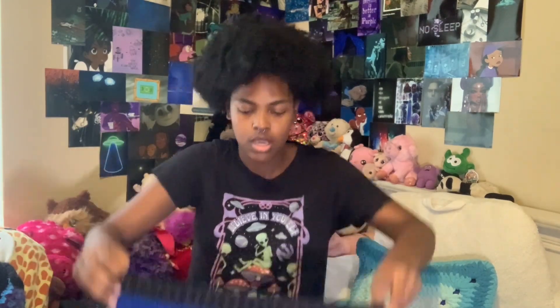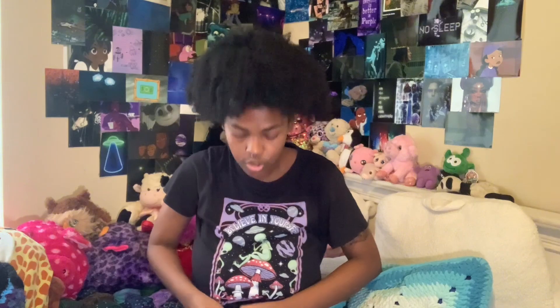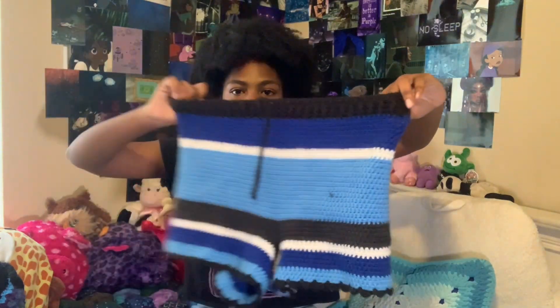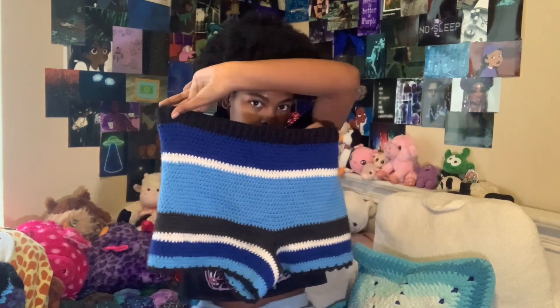Next are these crochet shorts. They are so cute and so soft — look how cute they are!